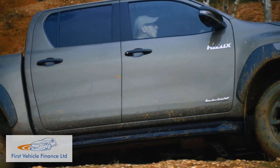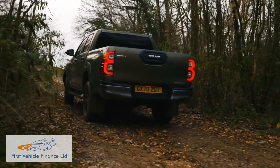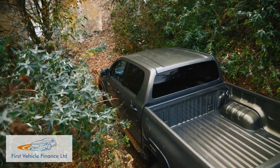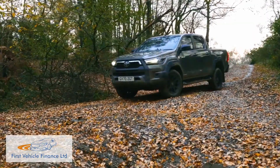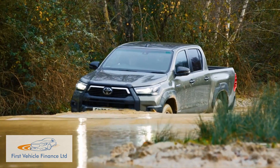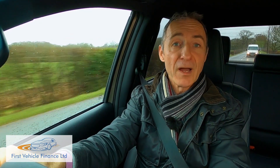The Hilux is designed to tackle the toughest off-road conditions. Double-cab models are capable of a 29-degree approach angle, 26 degrees of departure angle, and 310 millimetres of ground clearance. It's also capable of wading to a depth of 700 millimetres, and it can tow up to 3.5 tonnes.